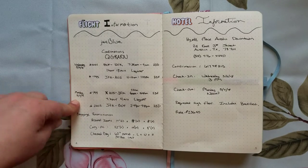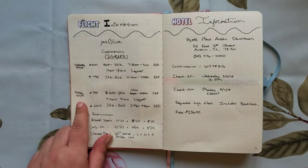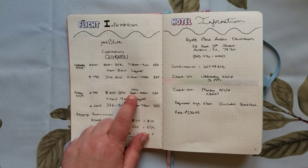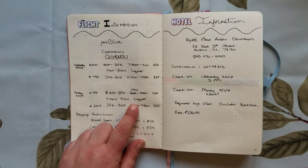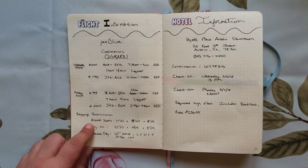Next I've got my flight information, which includes the airline, a confirmation number, my flight numbers and times, my arrival, and my flight numbers and time for takeoff — 5:50 a.m. Never again.